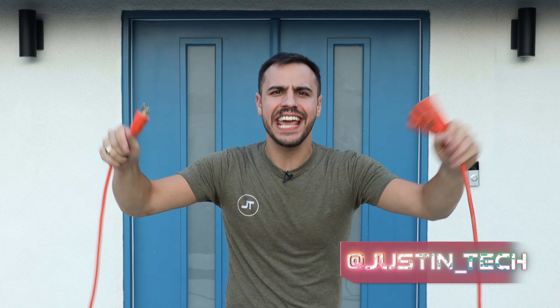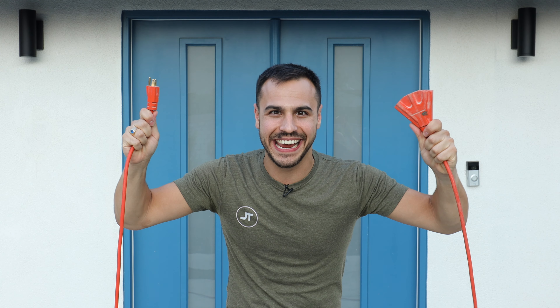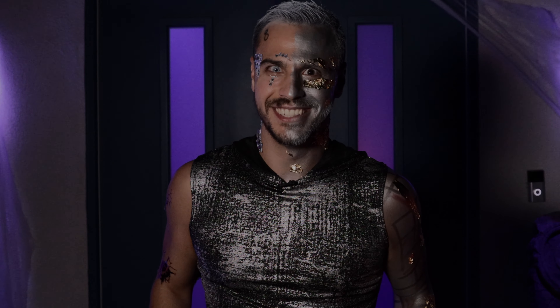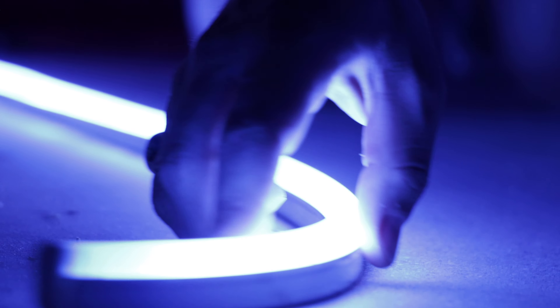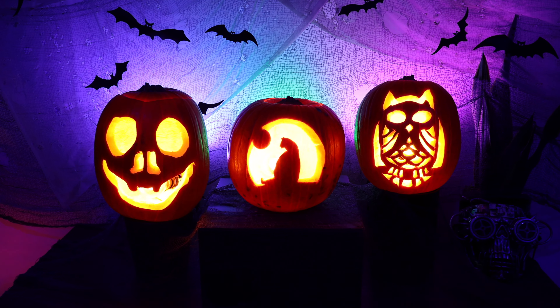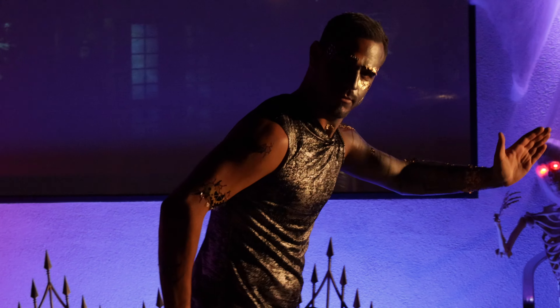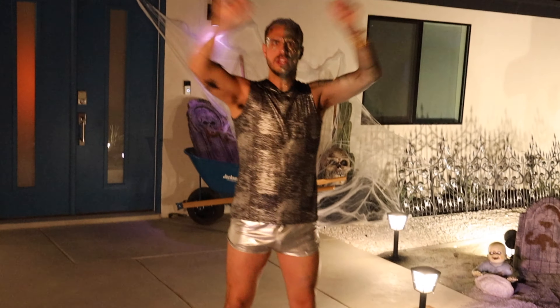Hey, I'm Justin Tech and today we're doing something a little bit different. I've teamed up with Philips Hue to completely transform our Palm Springs smart home into a vibrant Halloween spooktacular. In today's episode, we'll show how Hue can bring Halloween to your home and make everything pop with sinister lighting.